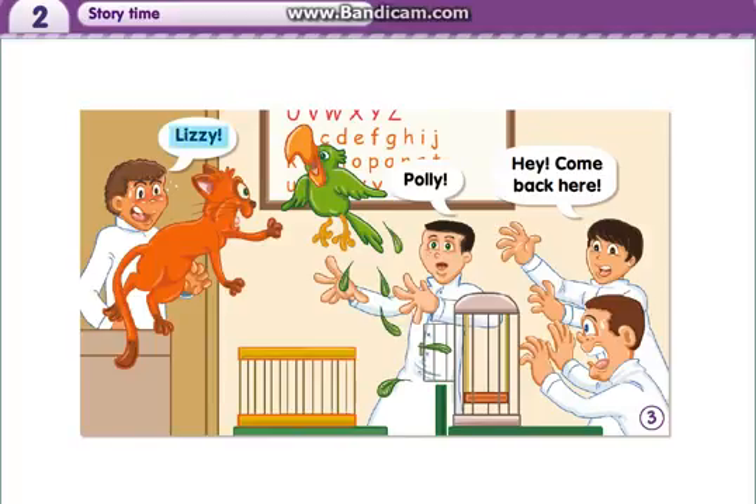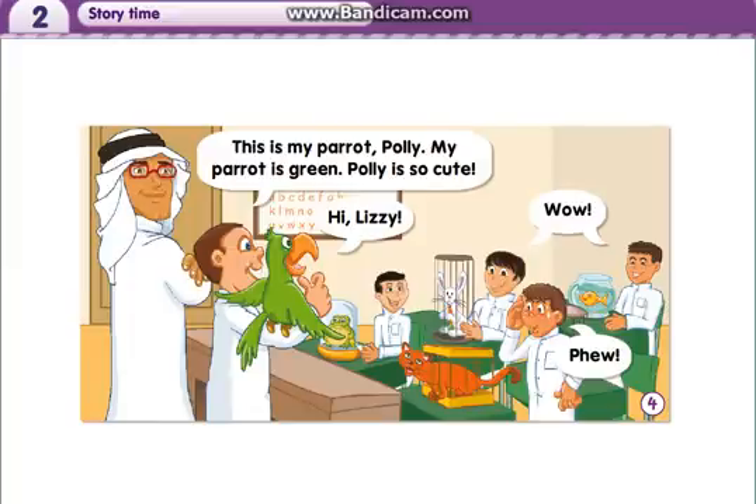Lizzy! Polly! Hey! Come back here! Polly! This is my parrot, Polly. Polly! My parrot is green. Polly is so cute. Hi, Lizzy! Wow! Phew! My best friend.